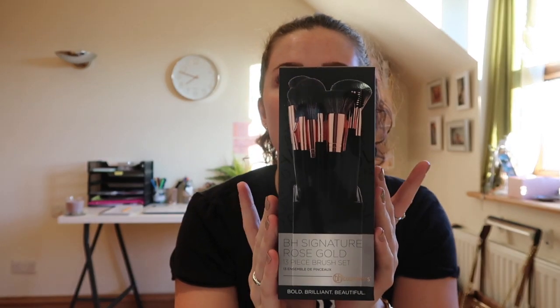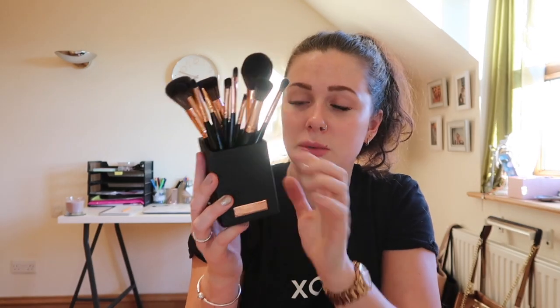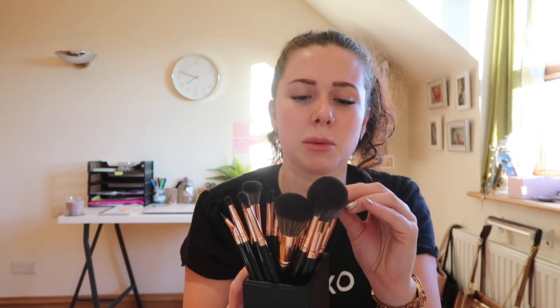I know I've had my eyebrows microbladed, but sometimes I like to fill them in when doing a full face of makeup - you can look a bit bare if not. I also got this BH Cosmetics Signature Rose Gold Brush Set. I did a bit of research on brushes but there were just too many options, so I decided to start with a simple set with everything in. It was only £25 for a 13-piece set and they're really good quality - so soft!